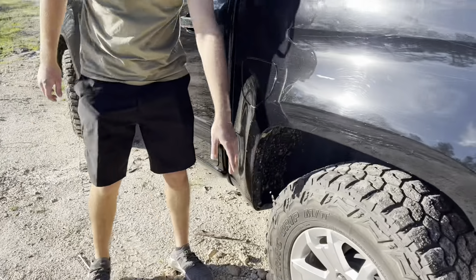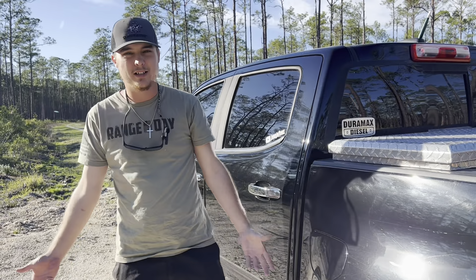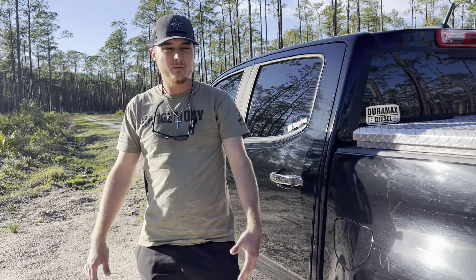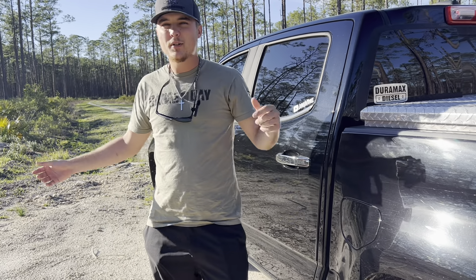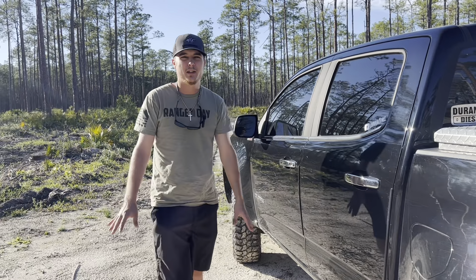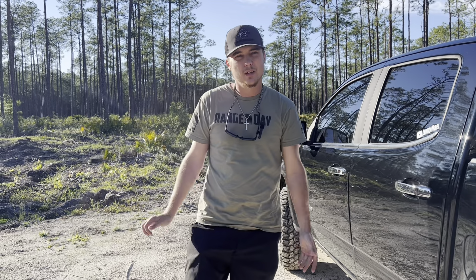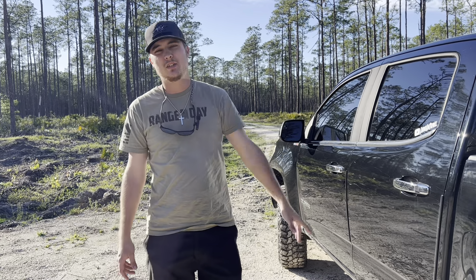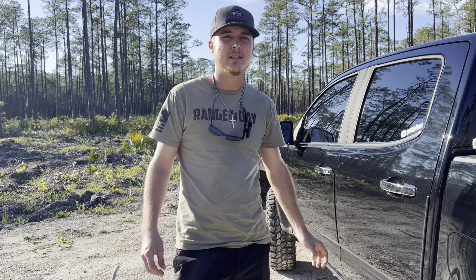I love that they have an aggressive sidewall and I feel like that helps a lot off-road — you're not getting stuck as much, and it helps with climbing as well, grabbing the side of rocks and everything. I've never done rock crawling with these tires or anything wild like that, but basic off-roading — some mud and stuff like that — perfect. I've never had one issue with these tires.